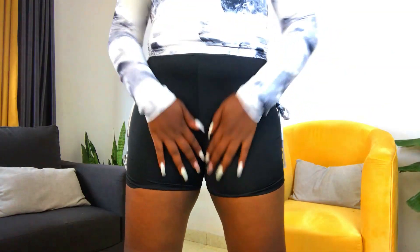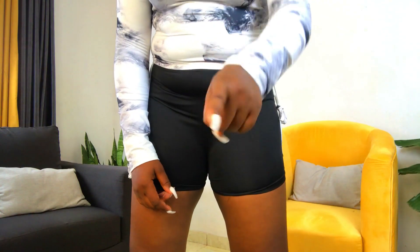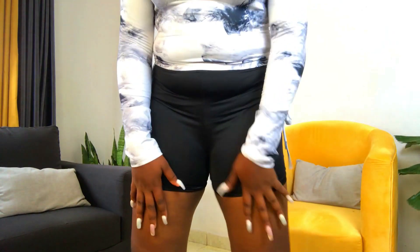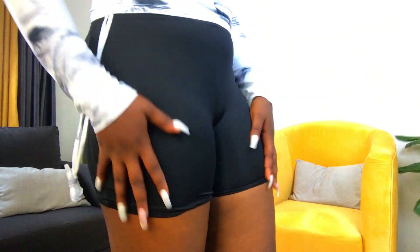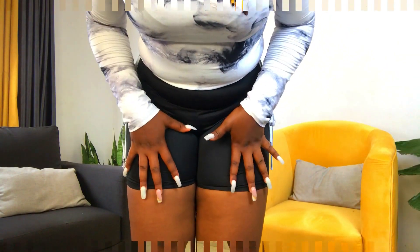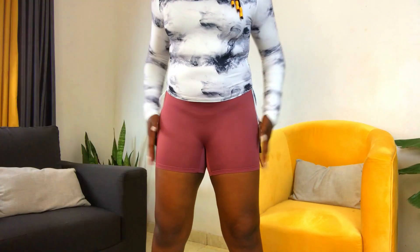I also bought these biker shorts — they're really short. I love this length because a friend of mine influenced me by always wearing biker shorts this short. They'll do two things for me: act as tights on days I can't find mine, and as biker shorts on days I want to feel really sexy and hot. I got these in size large, and I actually got them in two colors — let me show you the second color as well.